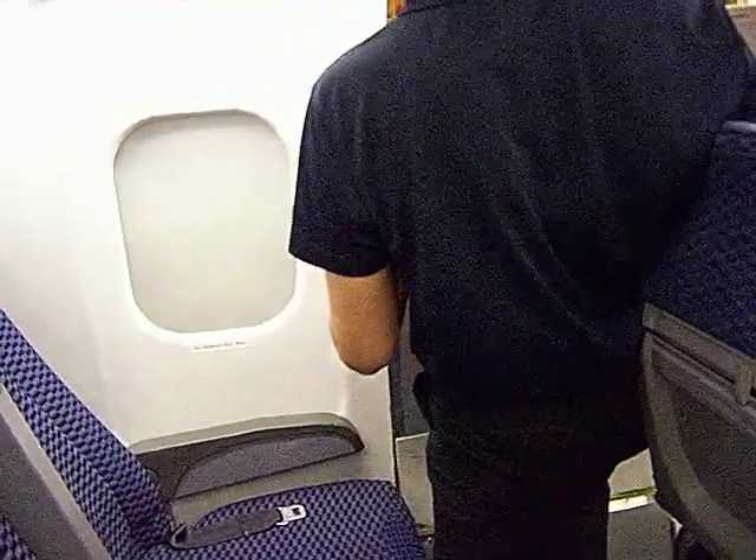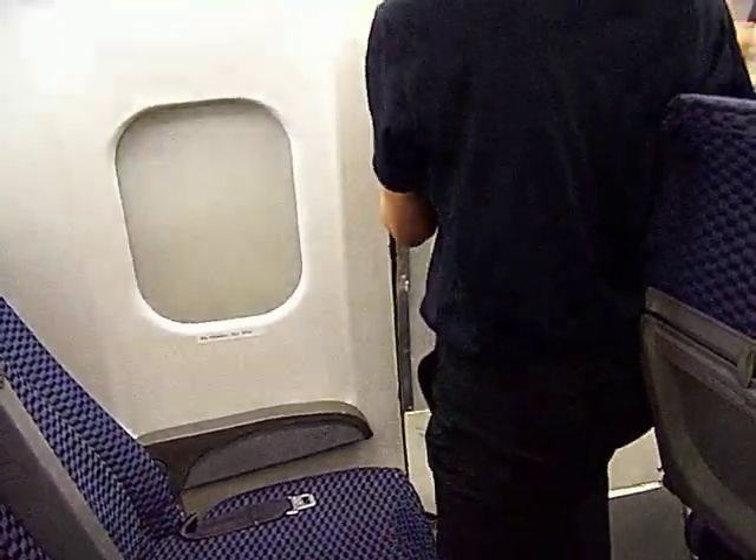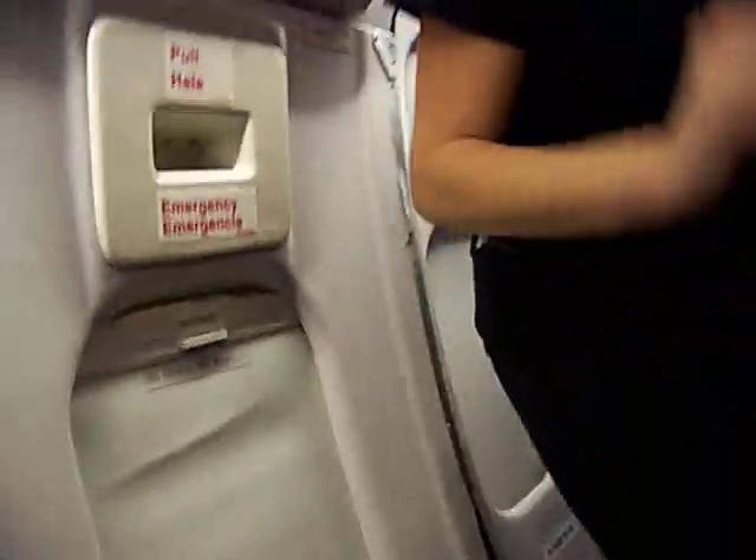One thing we're going to do — since not everyone got an opportunity to get a close-up look — is if you would step back and let the people coming in from first class get their first time at the window exit demonstration.